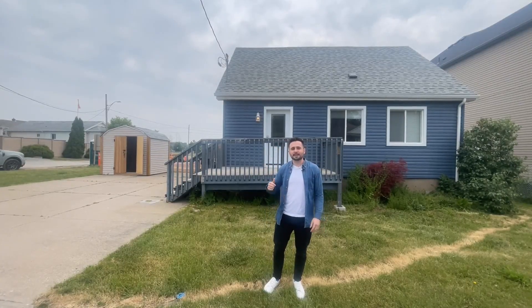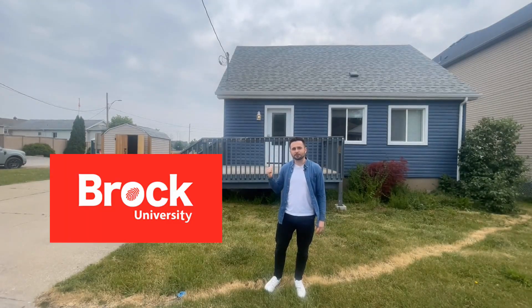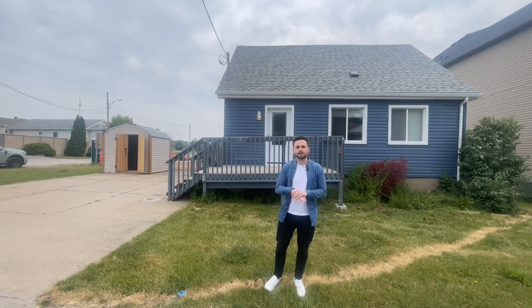In this video I'm going to walk you through a seven-bedroom student rental property that we rent out to Brock University students. This home is located in Thorold. We're going to take you through a full walkthrough and at the end we're going to show you the numbers on this property and how good the cash flow is.